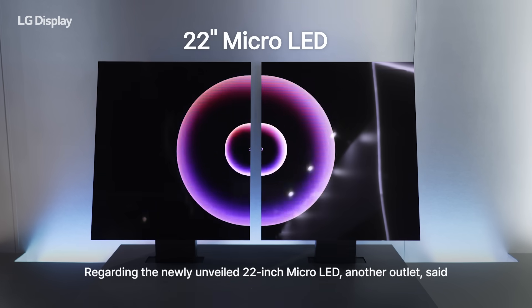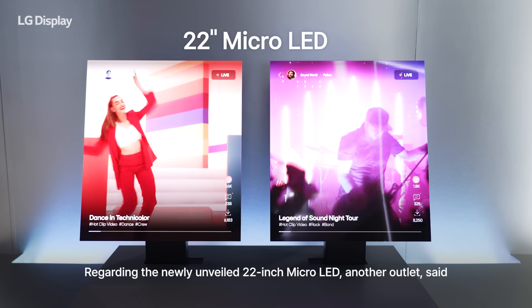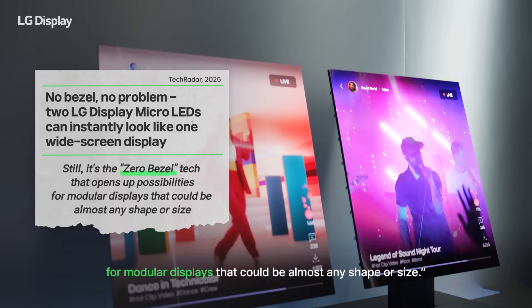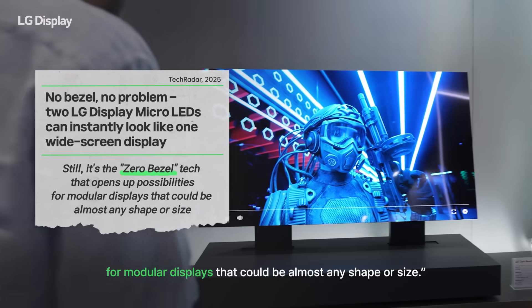Regarding the newly unveiled 22-inch micro LED, another outlet said it's the zero-bezel tech that opens up possibilities for modular displays that could be almost any shape or size.